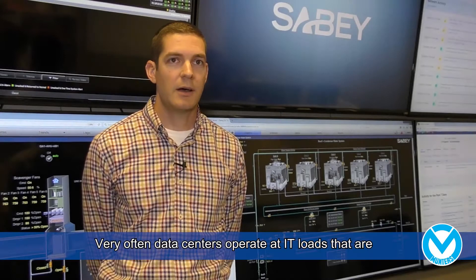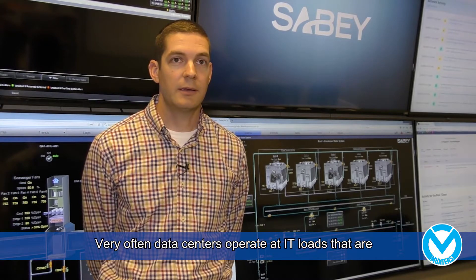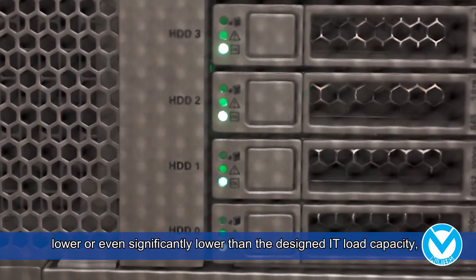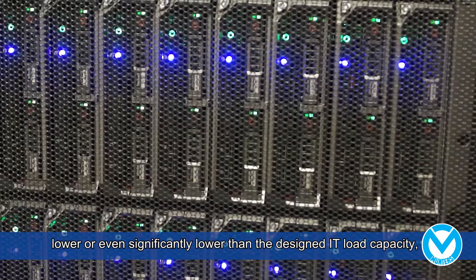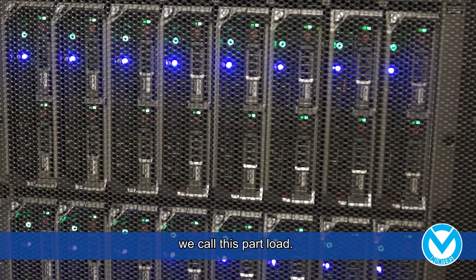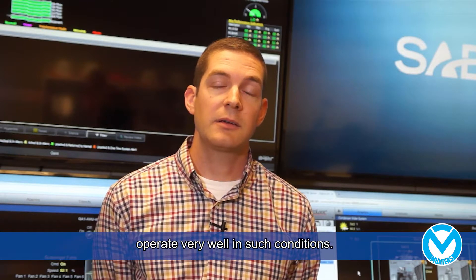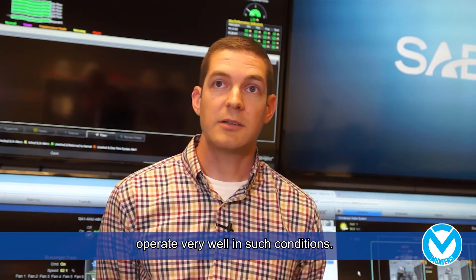I'm Ryan Bebout. I am the operations manager for CeBee's Innergate Quincy campus here in Quincy, Washington. Very often data centers operate at IT loads that are lower or even significantly lower than the design IT load capacity. We call this part load. We found that the Munters indirect evaporative cooling units operate very well in such conditions.